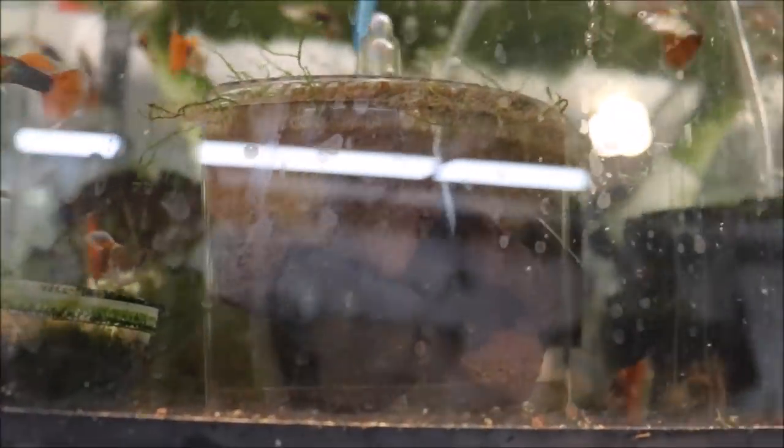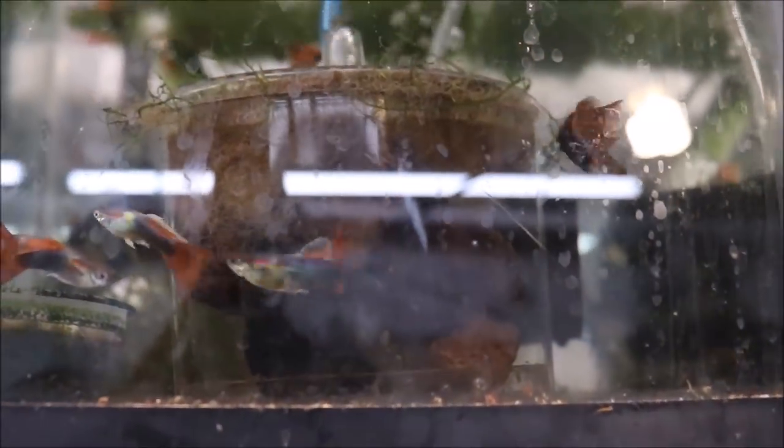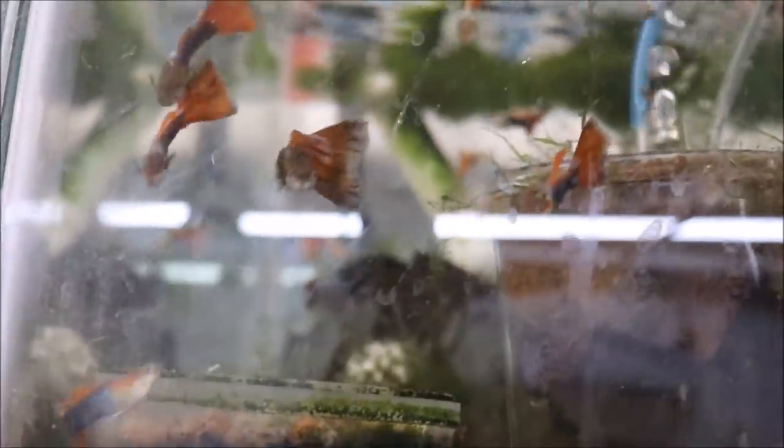I have some more guppies coming — I think blue-green moscows. They'll probably go in one of these empty 10-gallon tanks up top. These are the half black red delta males that go with the girls we saw behind me. They're nice, hearty, prolific guppies with really good looking tails. The black is a really deep purple — really nice colors in there. There's one in the back that's a little faded; might pull that one out.